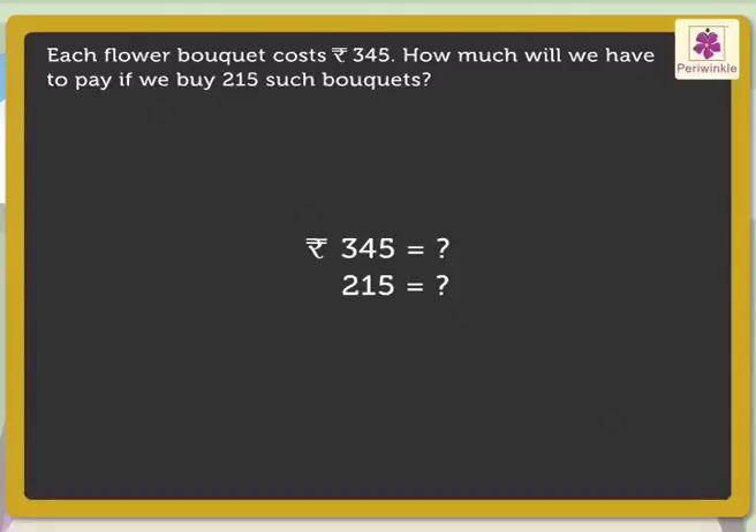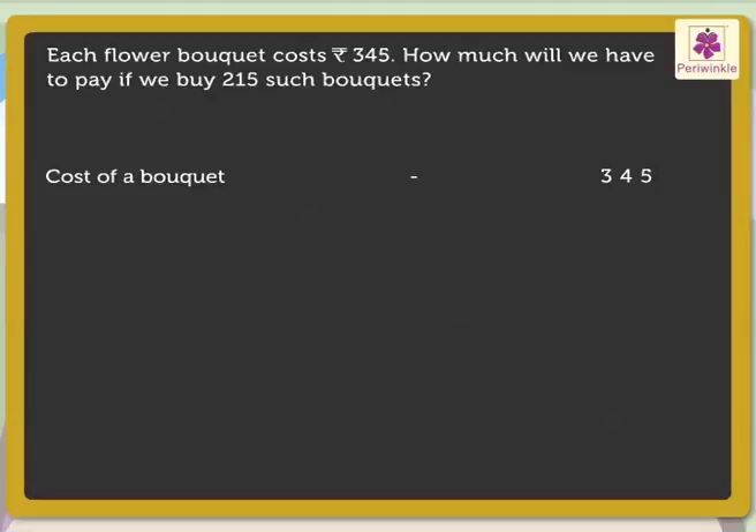Now, let us begin solving this problem. Cost of a bouquet: 345. Number of bouquets to be bought: 215. Now, let us multiply these numbers to get the answer.